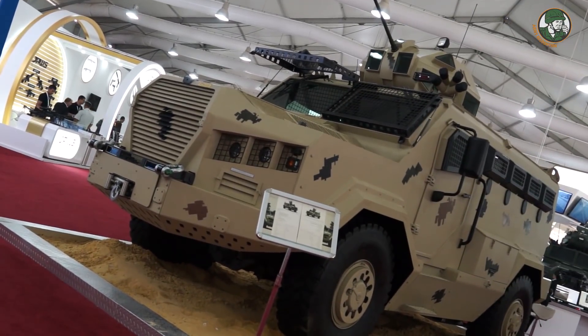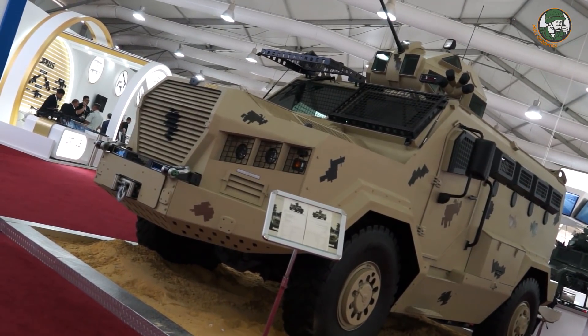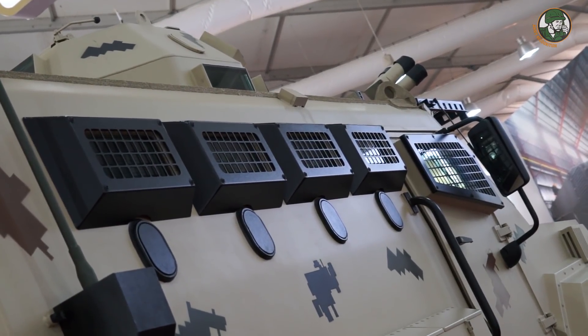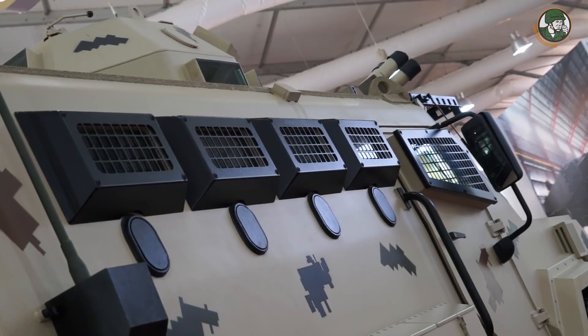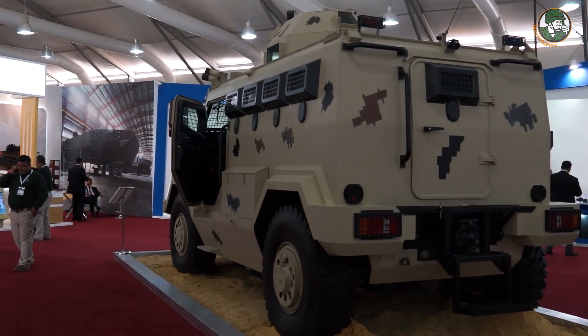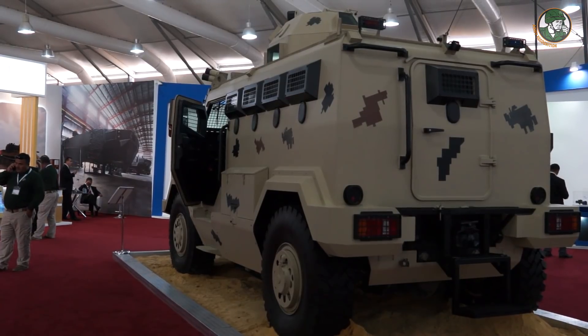It was designed to accommodate 10 crewmen — 8 personnel plus driver and commander. This vehicle has been designed with a high protection level of STANAG 2.